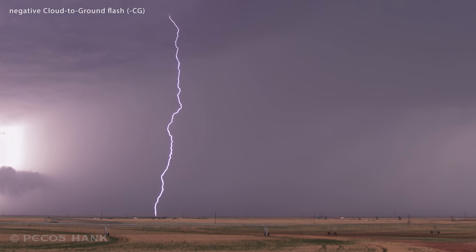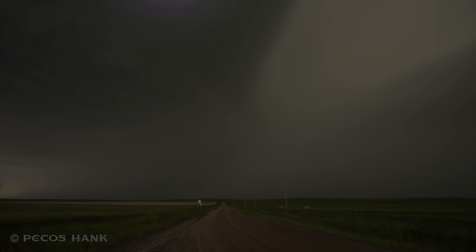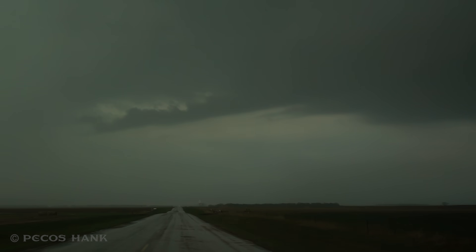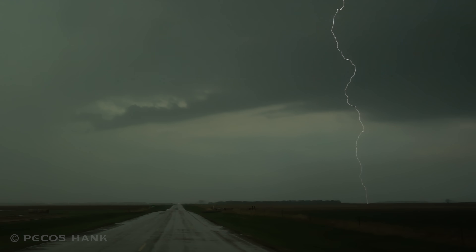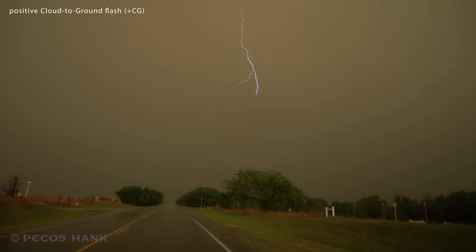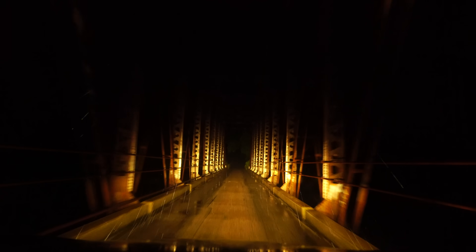These are negative ground flashes — the most common manifestation of cloud-to-ground lightning. But these rarely transfer enough charge to spark a TLE. For this experiment to be successful I'm going to have to locate a rain-free vicinity of the storm where the horizontally extensive positive ground flashes are occurring.